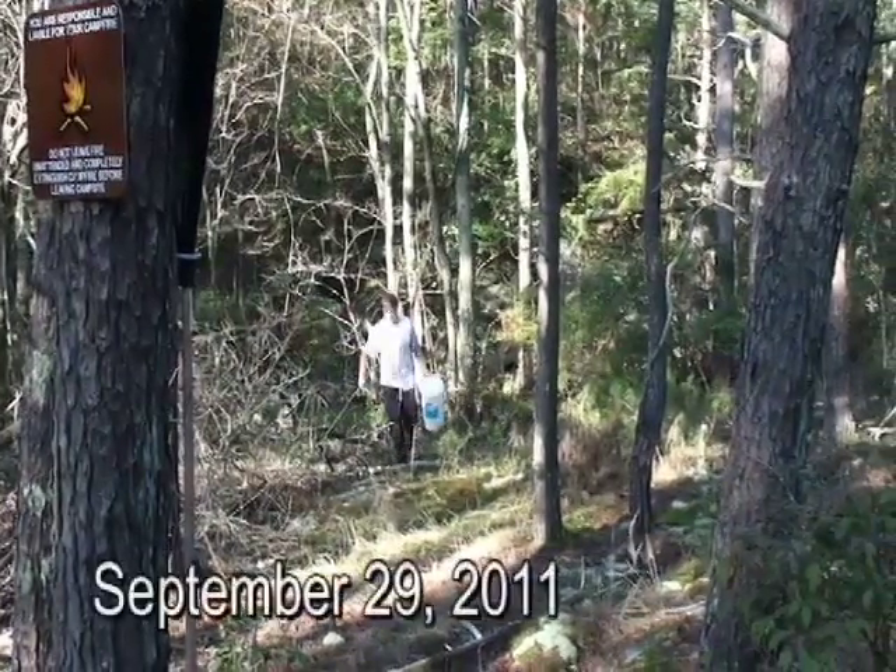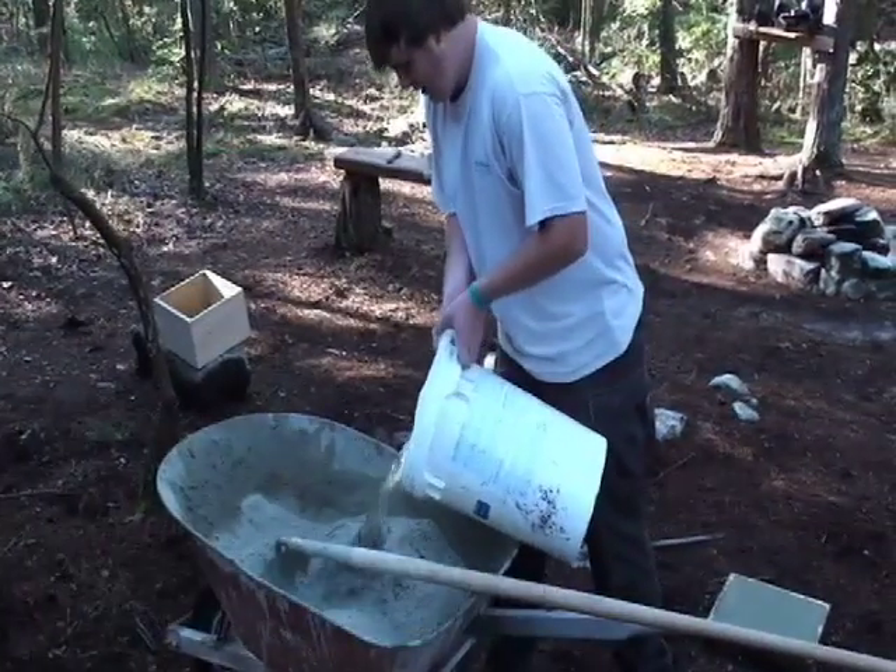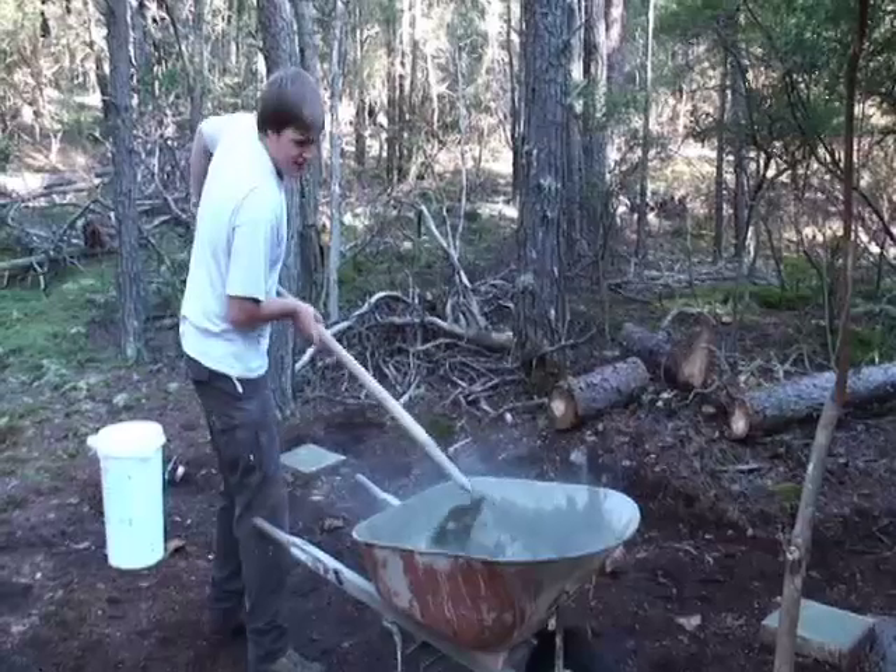On a cool September morning, after hauling in supplies and obtaining water from the nearby seasonal stream, the concrete was mixed and poured into the forms.